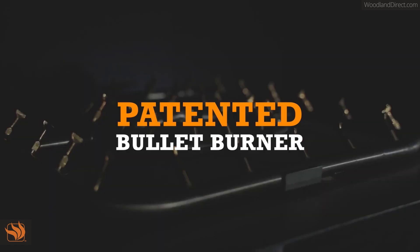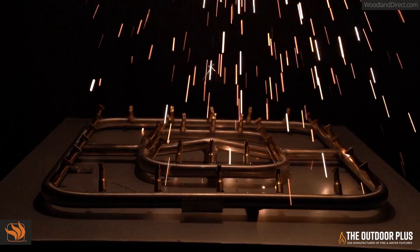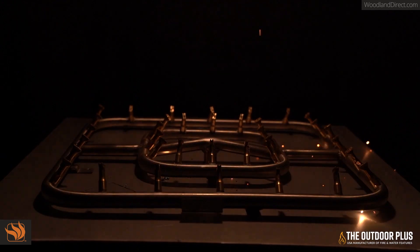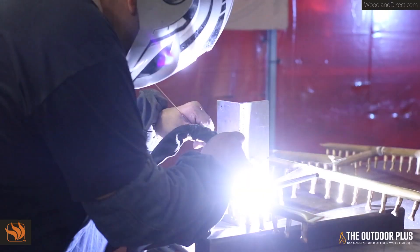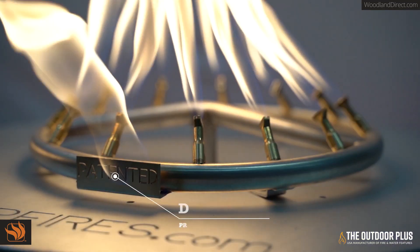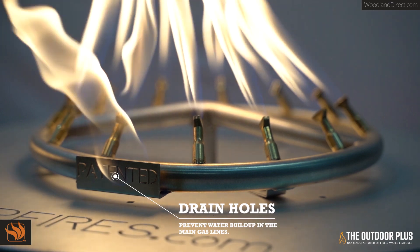The Outdoor Plus presents the patented bullet burner. It is made here in sunny southern California from domestically sourced raw materials. Every hole is drilled for optimal flame performance. The bullet burner has drain holes to prevent water buildup and avoid expensive service calls.